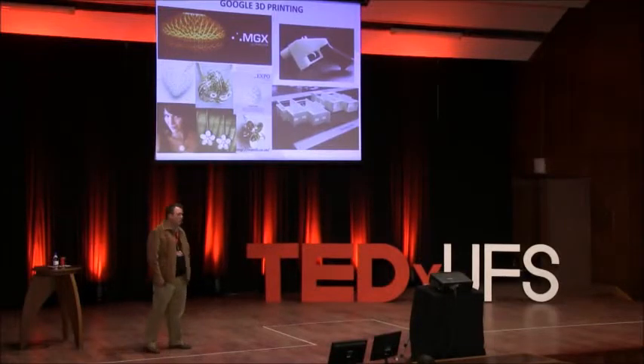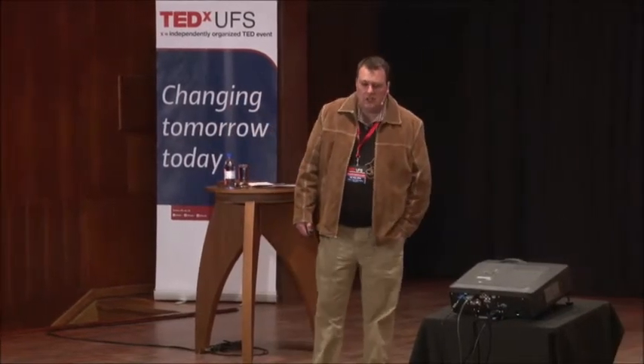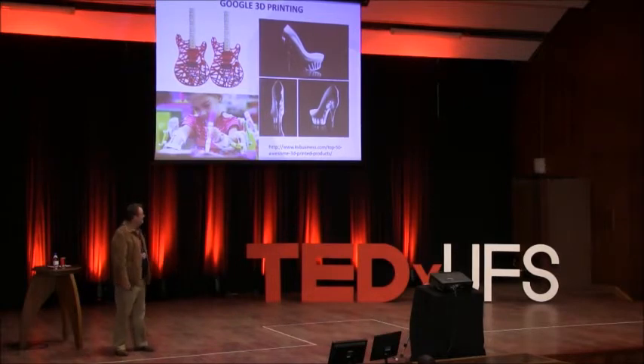If you Google 3D printing, you will find basically anything — from jewelry manufactured by 3D printing, to custom-designed lamps, to the world's first 3D printed gun. You'll also find architectural pieces, fashion items like shoes, guitars, and in the bottom left corner, a child who was born with a bad disease — she couldn't lift her arms — and 3D printing was used to manufacture prosthetics with elastic cord.